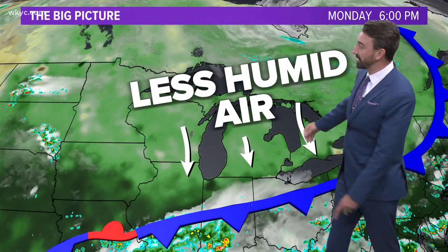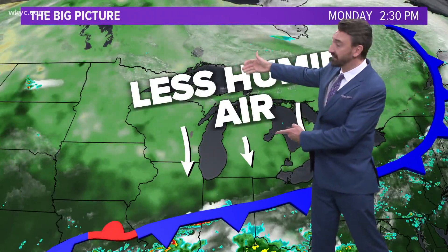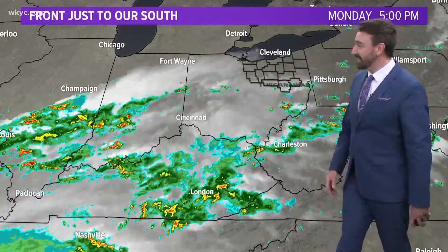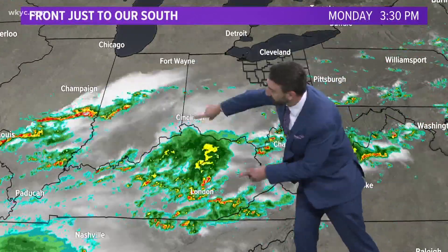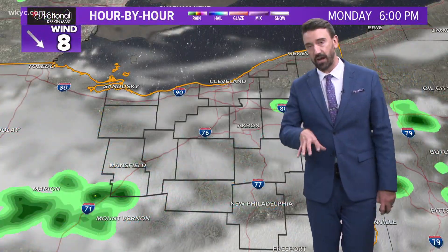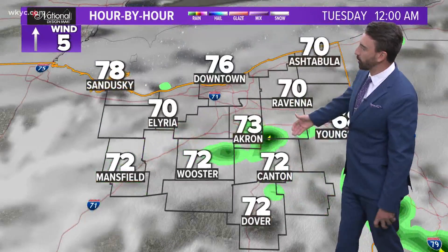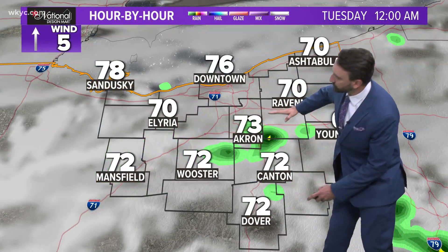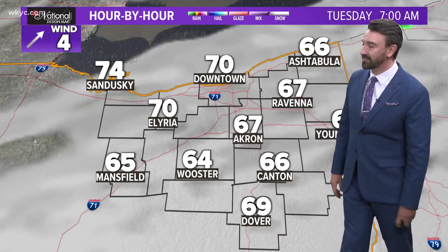Ida's going to get steered off towards the north and east. North of this, once Ida heads through, less humid air — finally, after two weeks of humidity around here. You can see what's left of the front with all the showers and thunderstorms now down to our south. We've had a couple hits of showers down towards Tuscarawas and Holmes County, and you can see a couple of stray showers down to the south of Cleveland this evening.